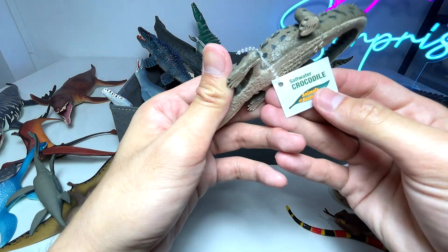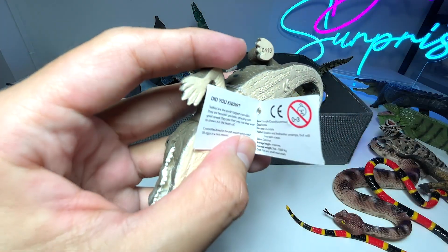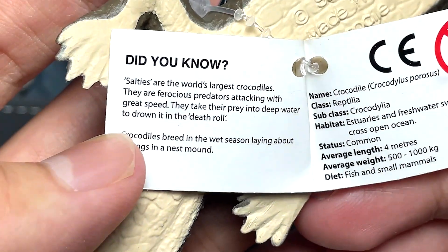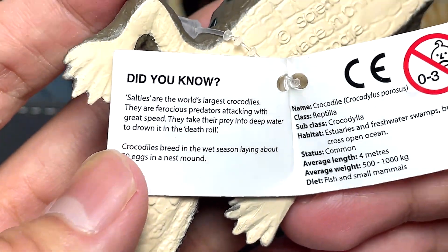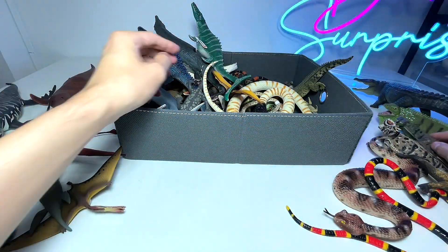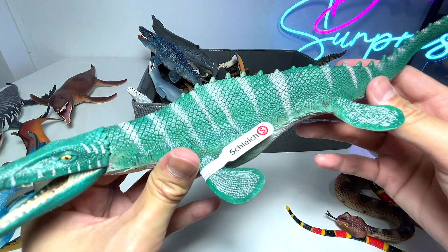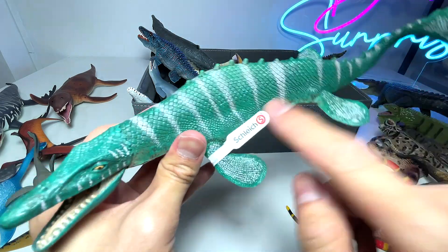And here we have another saltwater crocodile, and I think this one actually comes with some facts. Let's take a look: 'Ferocious predators attacking with great speed — they take their prey into deep water to drown it in the death roll.' Wow, that's pretty vicious. A beautiful saltwater crocodile. And right over here we have a Mosasaurus. This figure has been around for a couple of months — it's a really beautiful one. I love the colors.